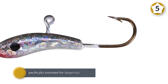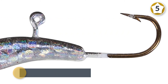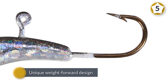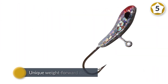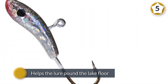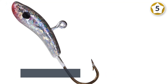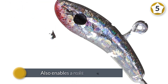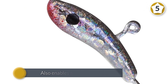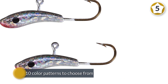The Lindy Slick Jig is a versatile ice fishing jig specifically intended for targeting walleyes in subzero conditions. Its unique weight-forward design maximizes the lure's glide, allowing it to swim outside your ice hole to increase your coverage area. It also helps the lure pound the lake floor, stirring up debris that attracts bottom-dwelling walleyes, and enables a realistic profile for presenting walleye baits such as minnows or leeches.